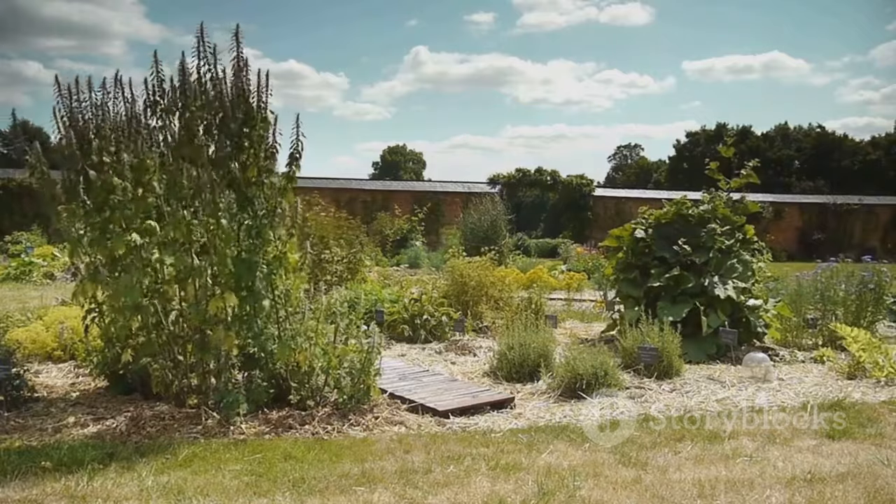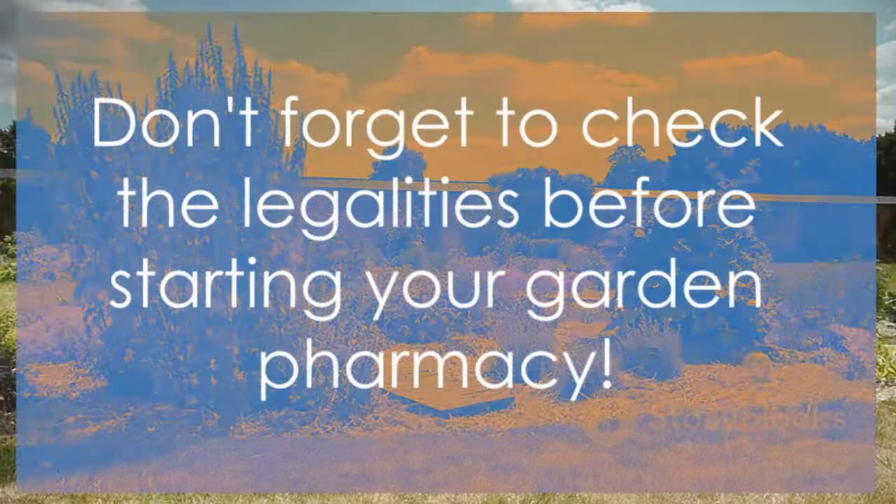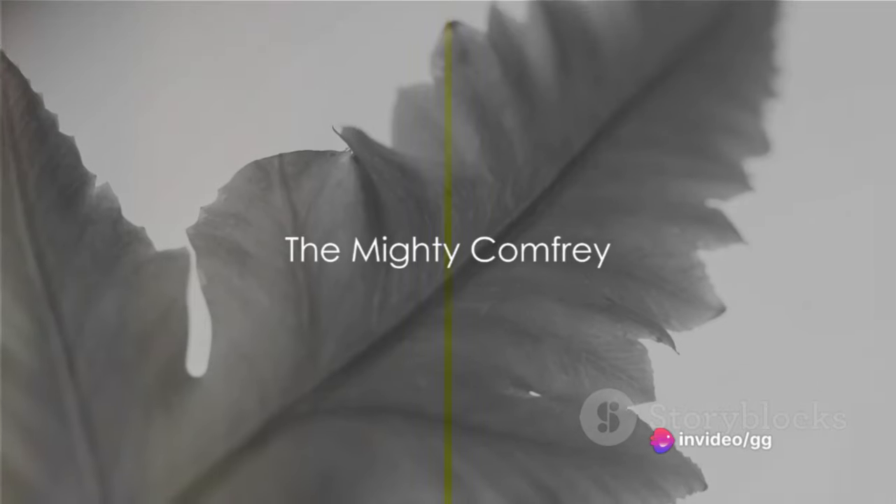So why not turn your garden into a mini pharmacy? Just don't start charging your neighbors for prescriptions, okay? First up, we have the comfrey plant, also known as knit bone.